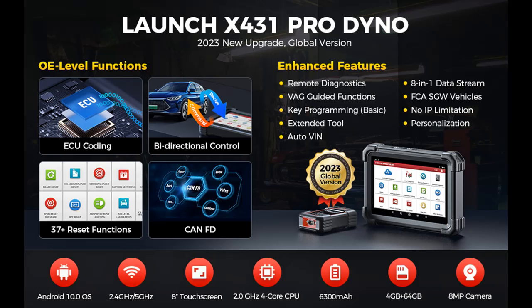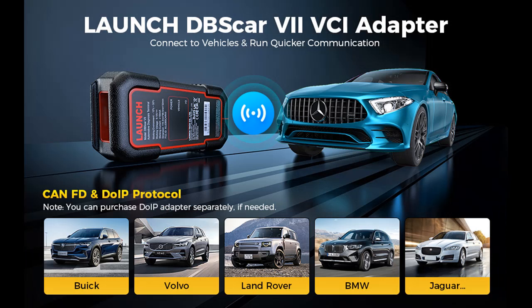The Launch X431 Pro Dyno is not just a diagnostic scanner — it's a game-changer in the world of automotive diagnostics. With its advanced features, comprehensive functions, and cutting-edge hardware, it's the ultimate solution for car owners and technicians. Let's delve into the features that set this 2023 upgrade apart and how it can transform your vehicle diagnostics.